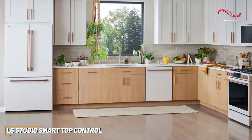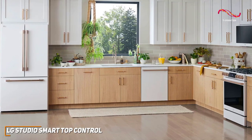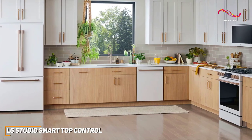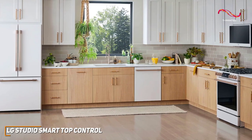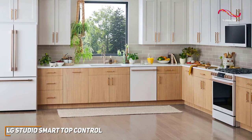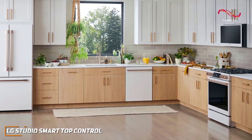The LG Studio Smart Top Control Dishwasher is a great pick for anyone who wants a tech-forward and high-powered dishwasher. It's smart, powerful, and stylish. With all the great technology it has, like the quad wash tech, the LG Studio Smart Dishwasher stands out as a great choice for anyone wanting a well-rounded dishwasher that can handle anything you need.